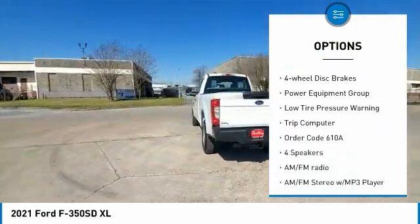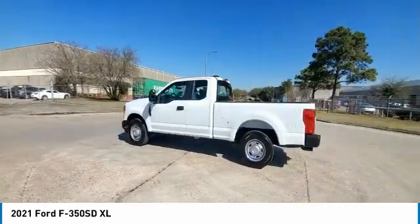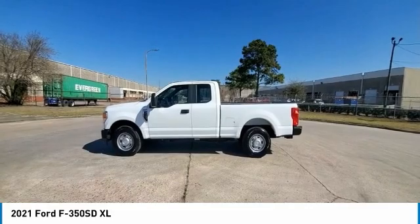Rear step bumper, remote keyless entry, front wheel independent suspension, four wheel disc brakes, power equipment group, low tire pressure warning, trip computer.